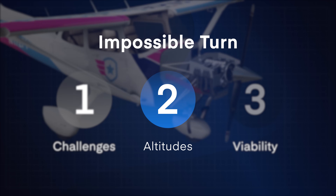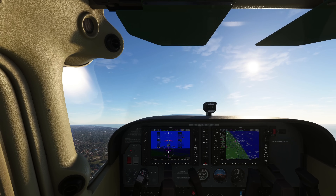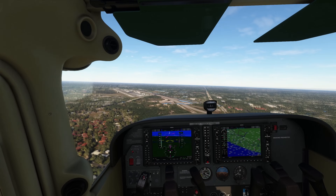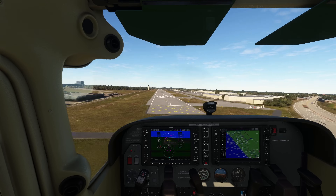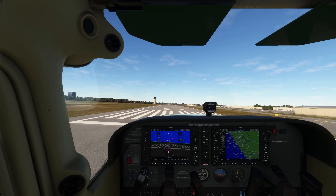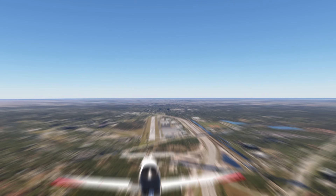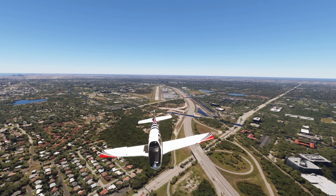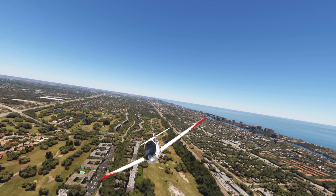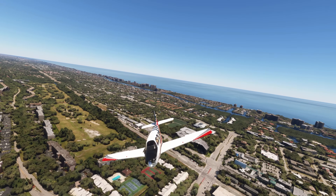Now let's look at how an engine failure during takeoff can unfold at different altitudes. If you decide to turn back at 1,000 feet AGL, you're at traffic pattern altitude. At this height in a Cessna 172, you might still make it back to the airport — but keep in mind all the potential hazards and take immediate action. In a heavier, less forgiving aircraft like a Bonanza, you might need up to 1,500 feet to make it back.